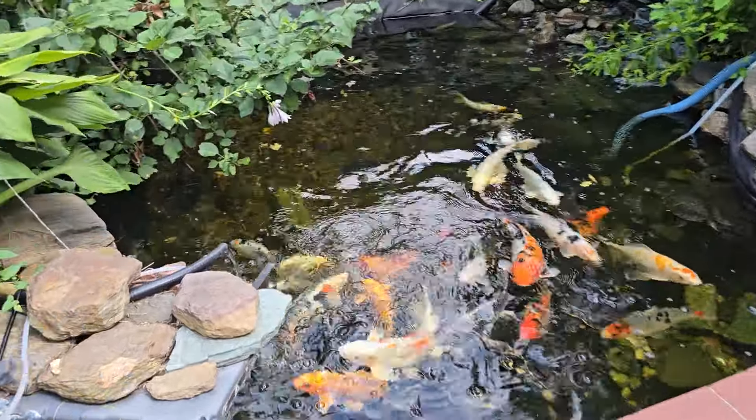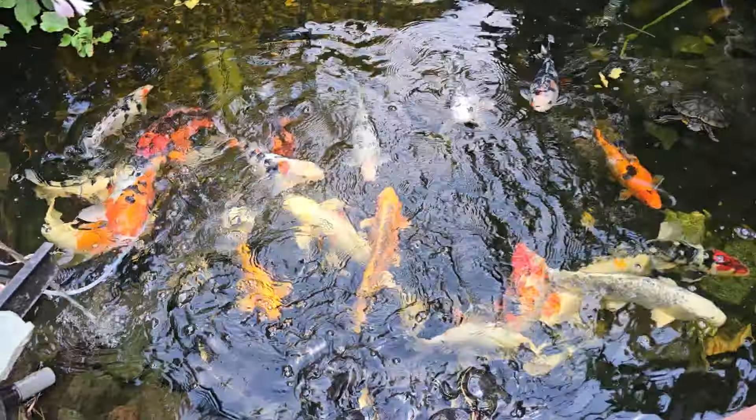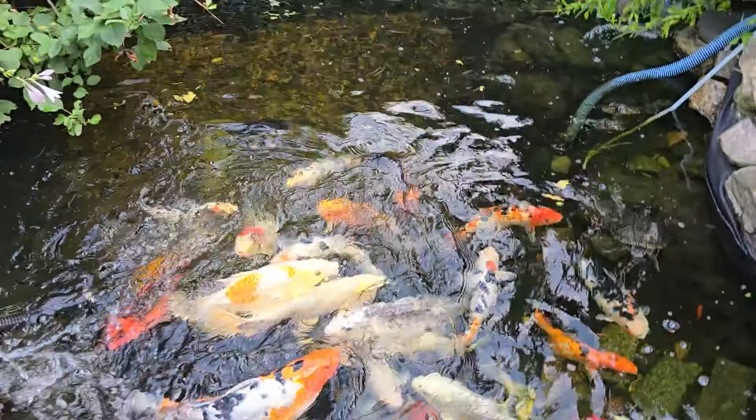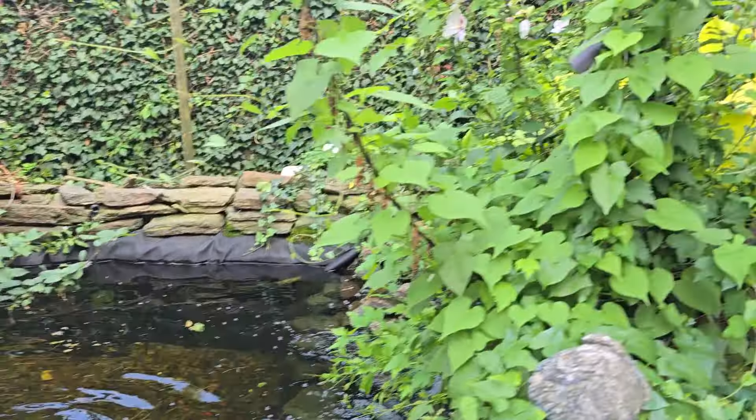It's been a while since I took a video of the pond. The year has matured. The water is still super clear like always. I cleaned the filter once this summer. That's it.